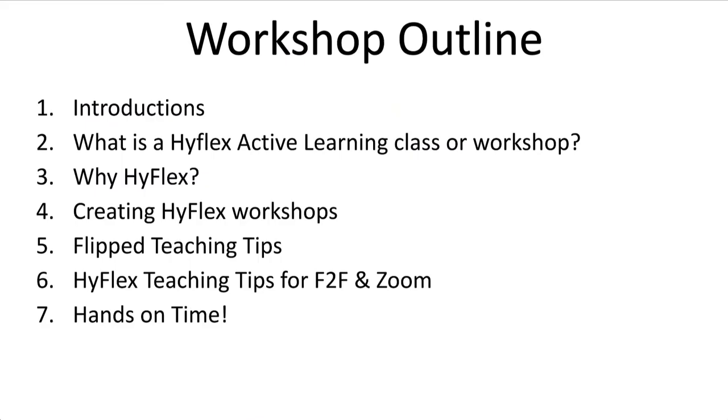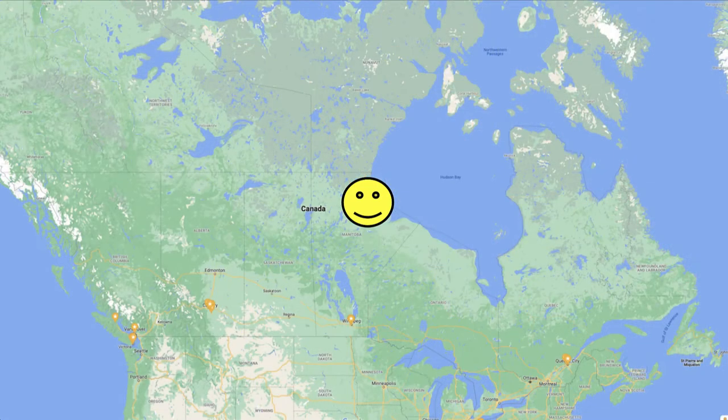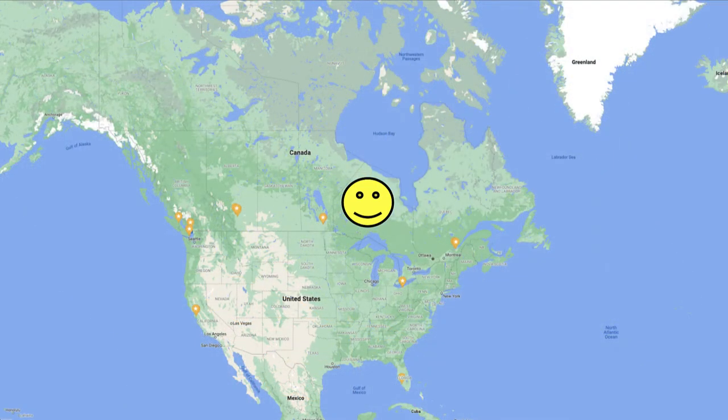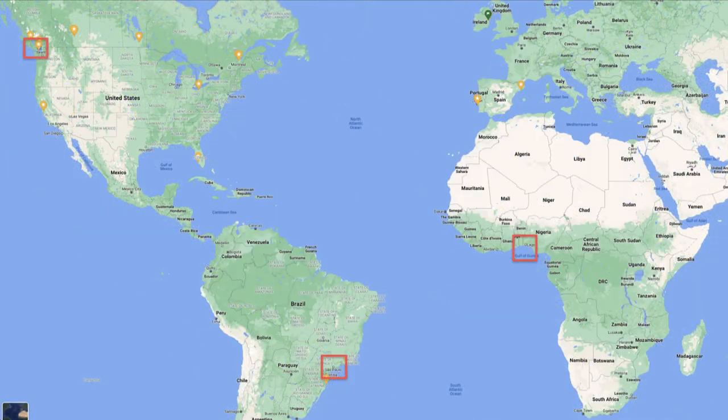Here's a quick outline of what we're going to cover. In our recent Digital Scholarship Commons workshop, we had learners participating from around the world, including face-to-face in Victoria, BC, from across Canada, one person from Chicago, Illinois, from Lagos, Nigeria, as well as from Sao Paulo, Brazil. Global participation like this has been a beneficial side effect of the work done to make our workshops accessible to learners from their dorm rooms during the COVID-19 lockdown.